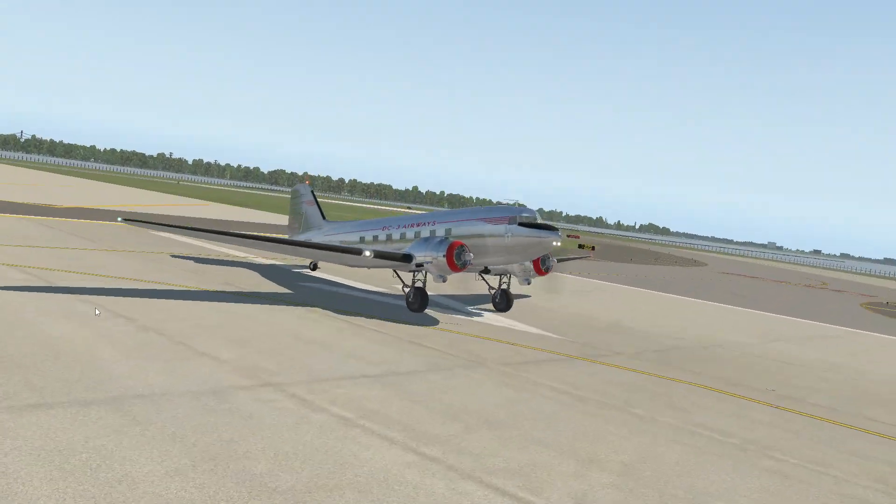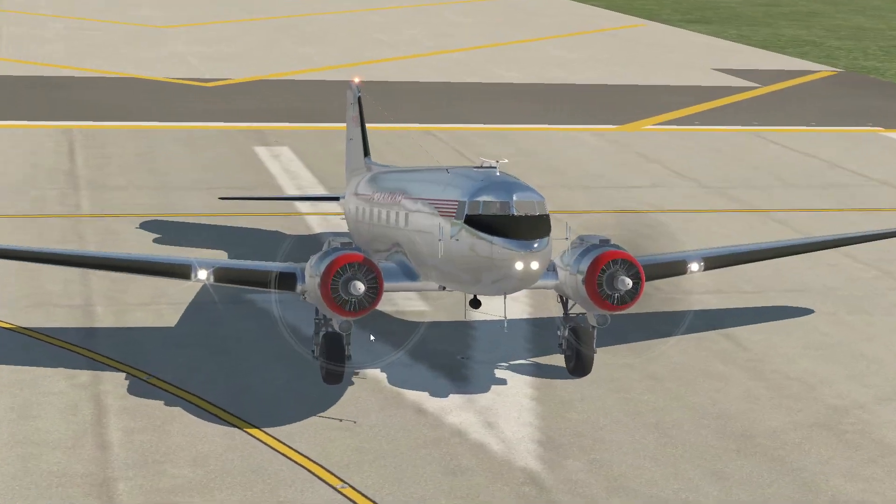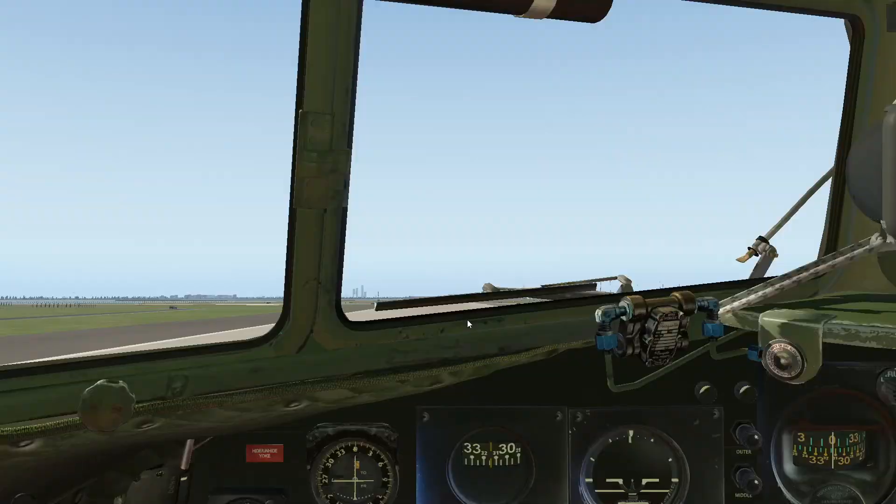So, this airplane — you probably haven't heard of it, but you have now from the title — DC-3 Airways. This was, and still is, the most mass-produced airliner ever.